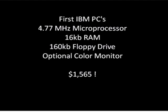These are the specifications of an early IBM PC. It has 4.77 MHz of processing power, 16 KB of RAM, and 160 KB of floppy drive space — all for a convenient $1,565.